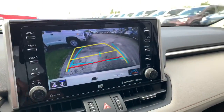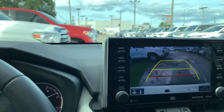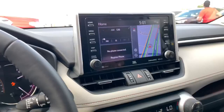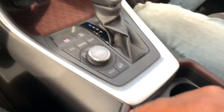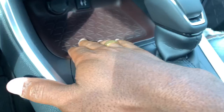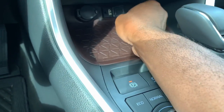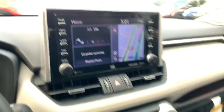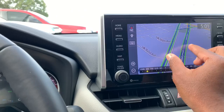You get an 8-inch display with distance markers and trajectory lines, and parking sensors as well. It has an 8-speed automatic transmission. You get two cup holders with a wireless charging pad, a 12-volt outlet, a USB port, and an AUX port. Looking at the 8-inch display, it features TomTom navigation.